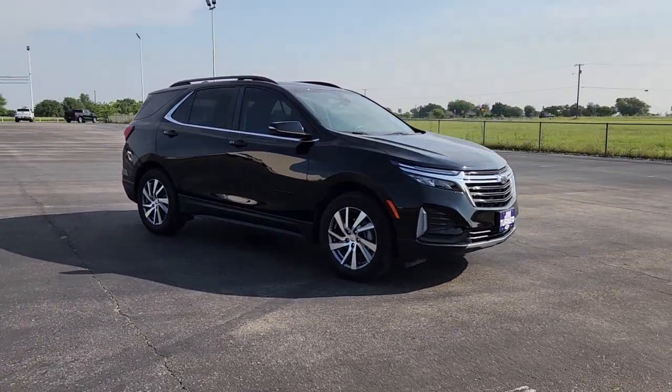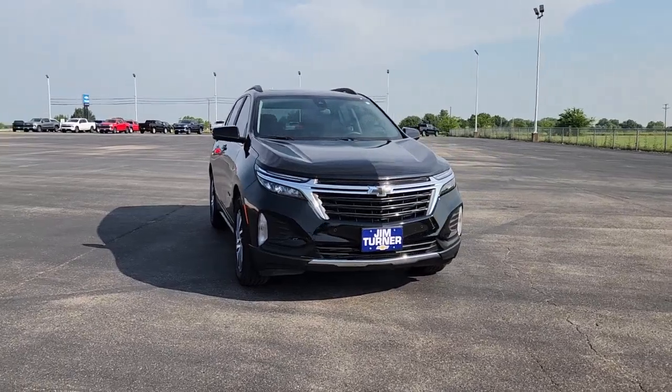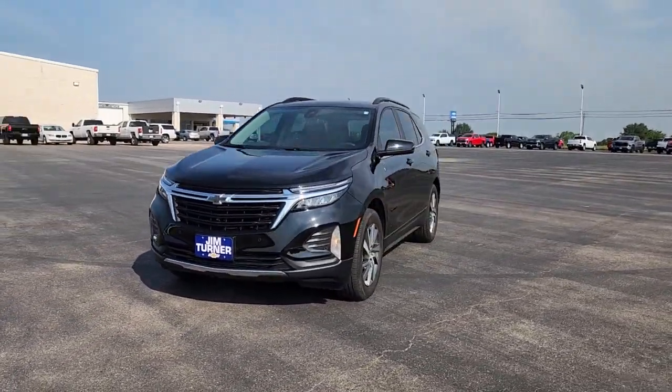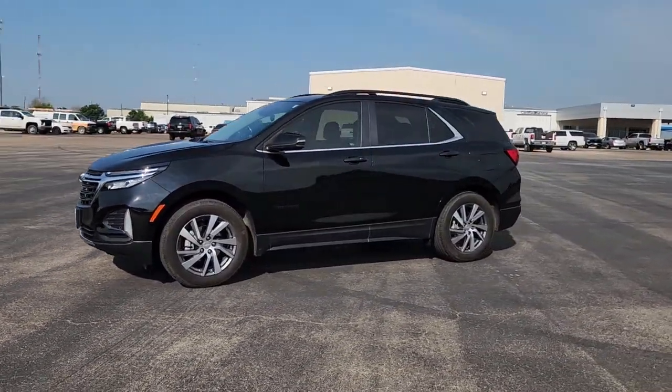Heated steering wheel, wireless Apple CarPlay and/or Android Auto, keyless entry, navigation system, sunroof/moonroof, heated driver's seat, power liftgate, adaptive cruise control, heated mirrors, and remote engine start.